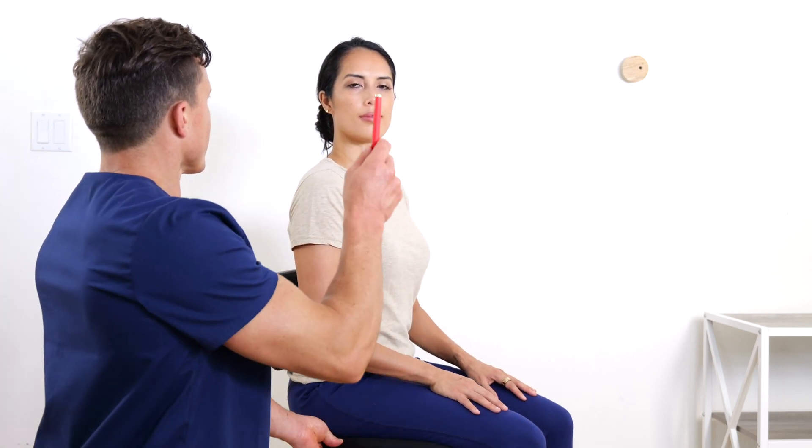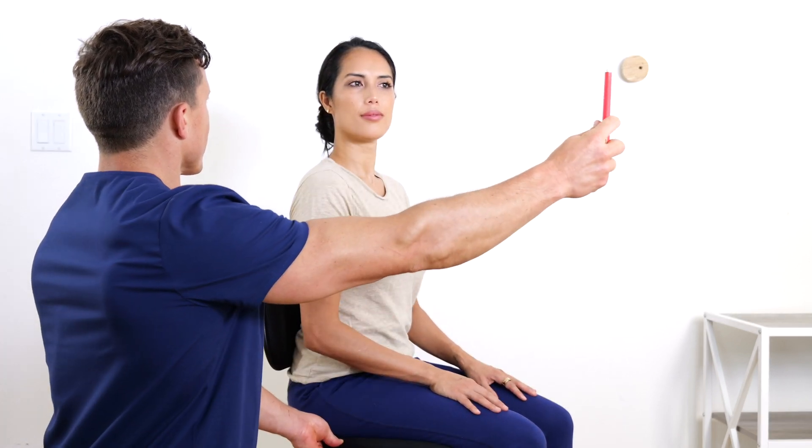The test is positive if dizziness is triggered in the rotation position compared to neutral.